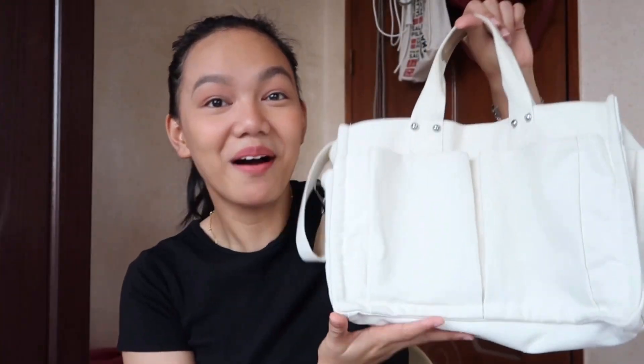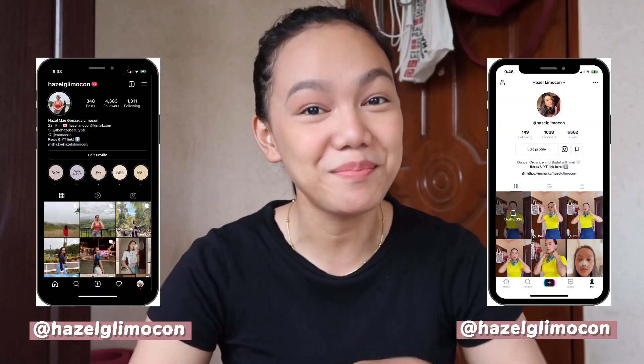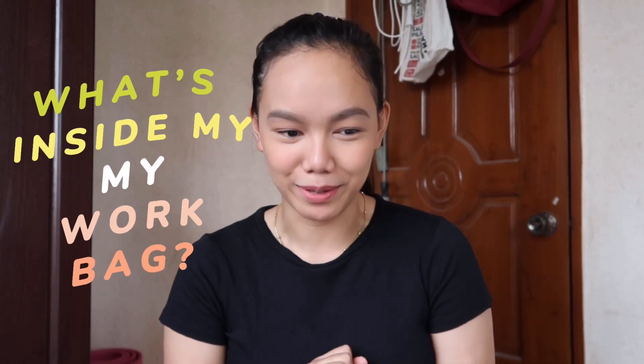Hey guys, it's Hazel. Welcome or welcome back to my channel. So for today's video, I'm going to share with you what's inside my work bag. For those who already know, your girl is already employed after four to five months after I was retrenched from Cebu Pacific because of this pandemic. If you want to know what's inside my work bag, just keep on watching.